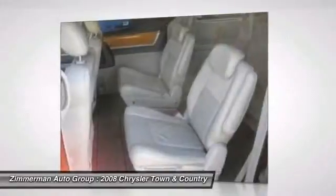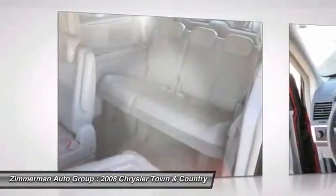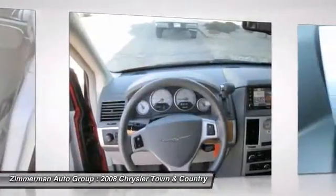Stability control, driver airbag, power steering. Wouldn't you look great in this vehicle? Stop in today and see for yourself.